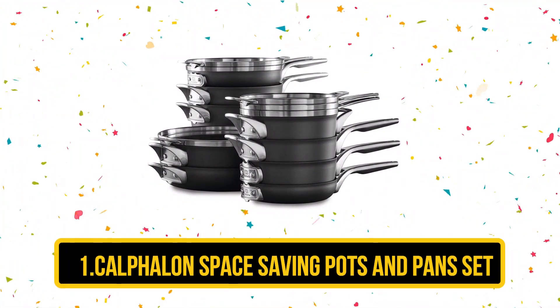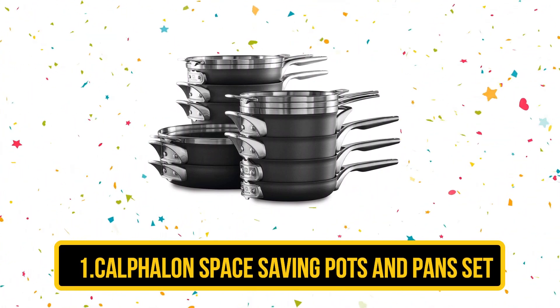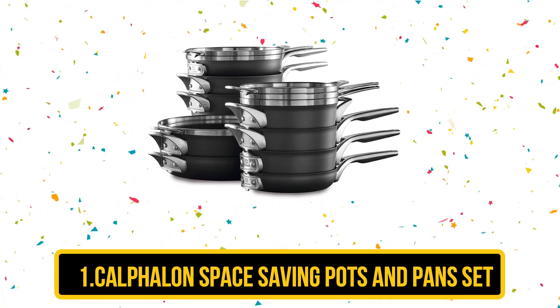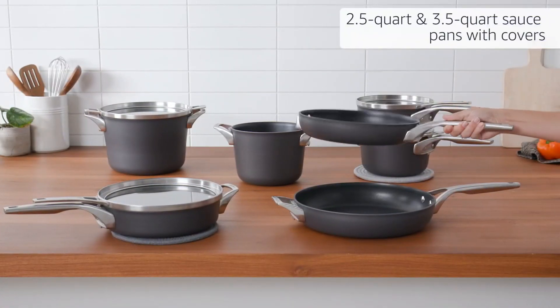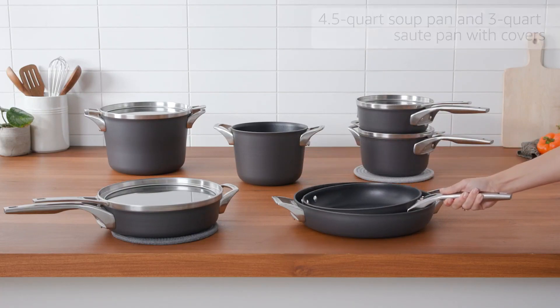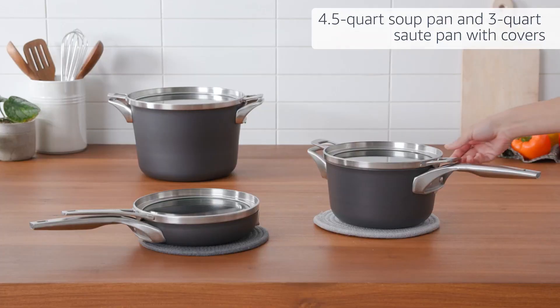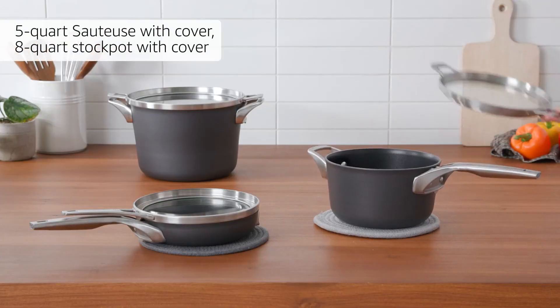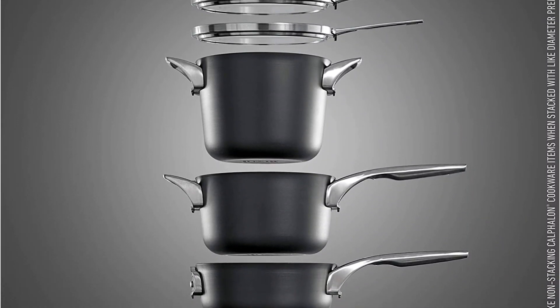Our first product is the Calphalon Space Saving Pots and Pan Set. This leading non-stick cookware brand's collection comprises 8-inch and 10-inch frying pans, 2.5 and 3-quart saucepans, a 3-quart sauté pan, and a 6-quart stock pot. When compared to non-stackable sets, it is possible to conserve up to 30% more space by stacking the flat tempered glass lids and pans in any sequence.